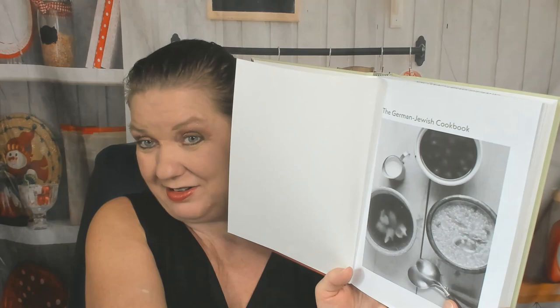Hello cookbook friends, this is Carrie with Cookbook Divas, and today I'm making an exception by looking through a cookbook that barely has any photos — because you know I'm all about the pictures. But I'm intrigued enough by the actual recipes in 'The German Jewish Cookbook' by Gabrielle Rossmer Grotman and Sonia Grotman. Even though there won't be a lot of pictures, I really want to know what they're cooking and teaching us to make.